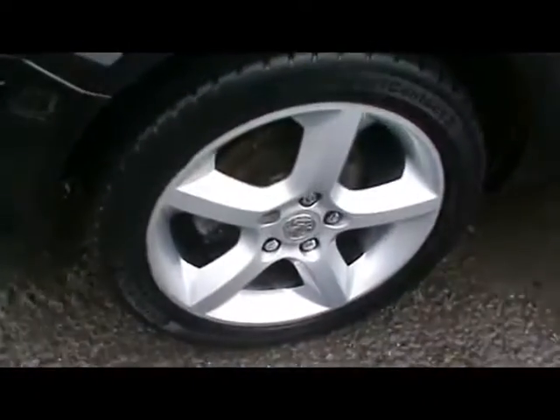Just take you around the outside first. You'll notice 17 inch alloy wheels, immaculate black paintwork. Show you right down the side here — you can see the reflection there is absolutely spot on.